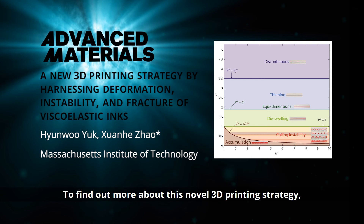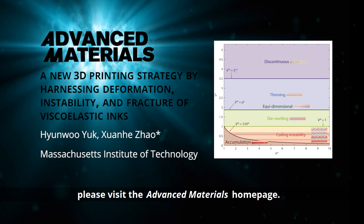To find out more about this novel 3D printing strategy, please visit the Advanced Materials homepage.